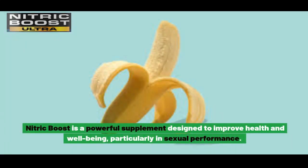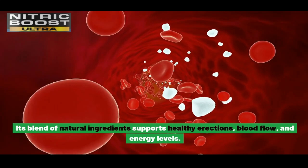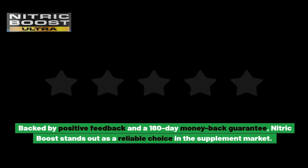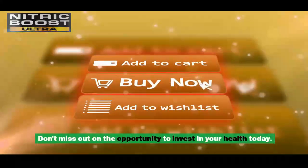Conclusion. Nitric Boost is a powerful supplement designed to improve health and well-being, particularly in sexual performance. Its blend of natural ingredients supports healthy erections, blood flow, and energy levels. Backed by positive feedback and a 180-day money-back guarantee, Nitric Boost stands out as a reliable choice in the supplement market. Whether you're looking to enhance your vitality or improve sexual health, Nitric Boost offers a natural and effective solution. Don't miss out on the opportunity to invest in your health today.